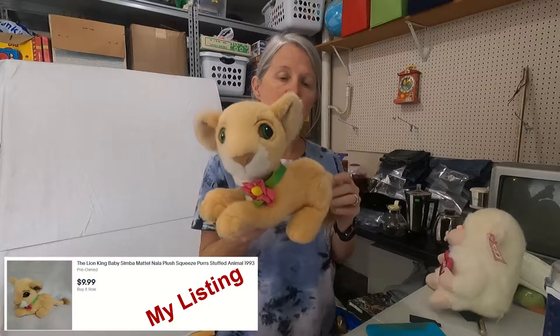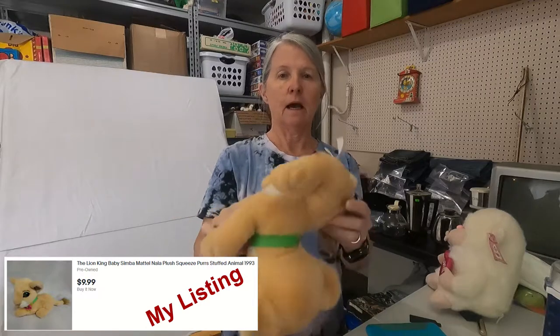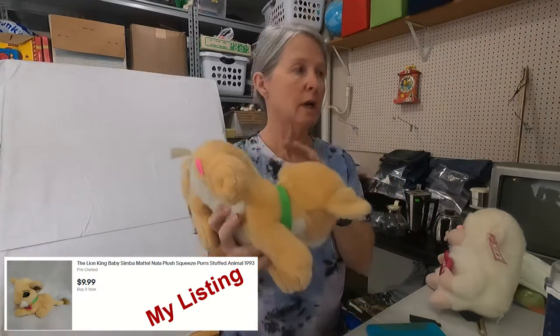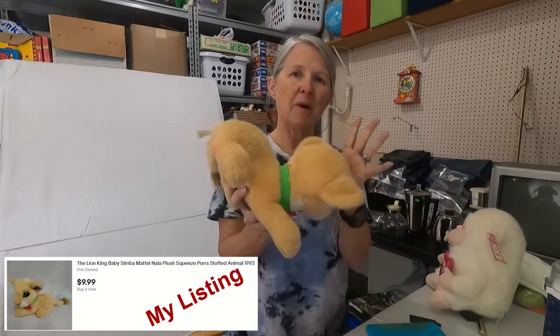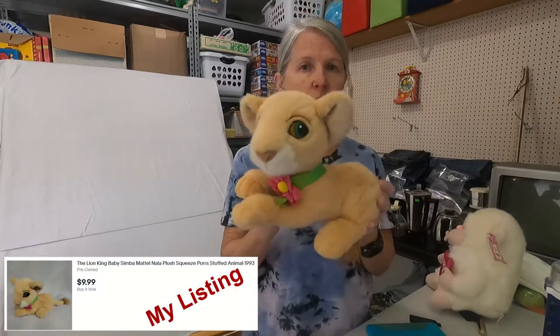This is Nala. I think she is 1993 Mattel from Lion King. I paid $2 for her and I think she's about $20. I may go a little bit higher because I didn't see too many listed like her.